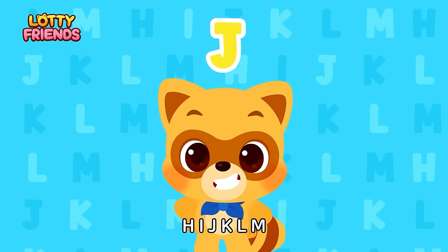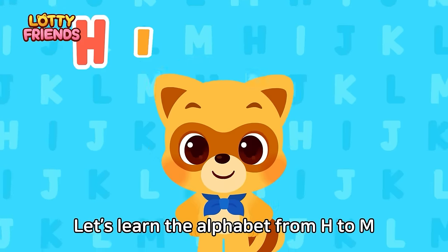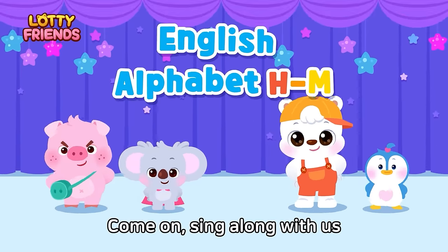H, I, J, K, L, M. Let's learn the alphabet from H to N. Come on, sing along with us.